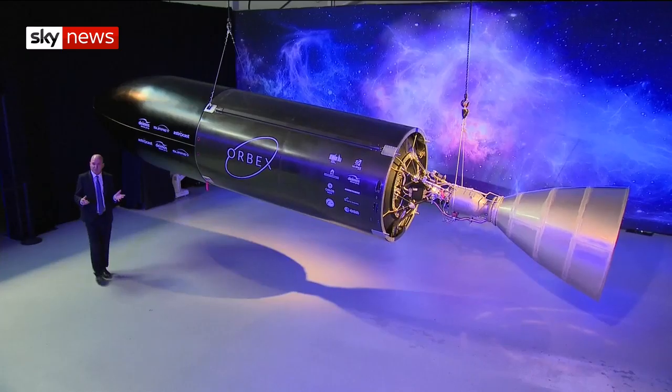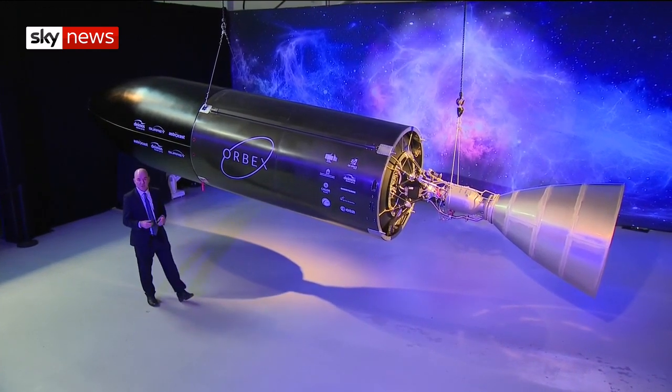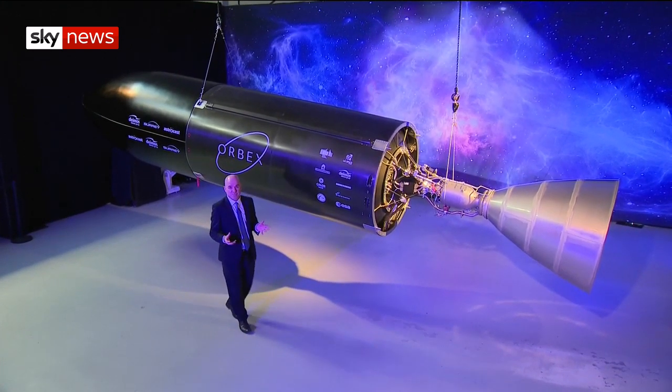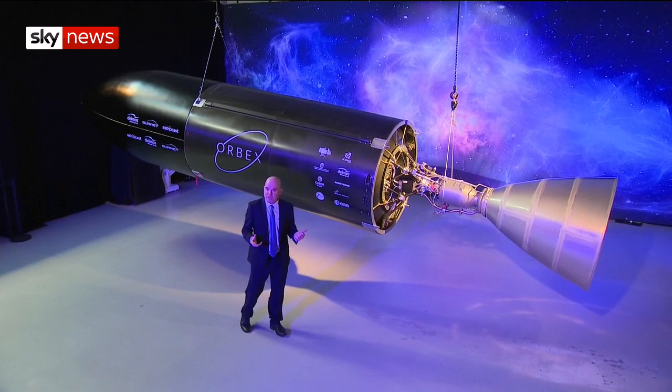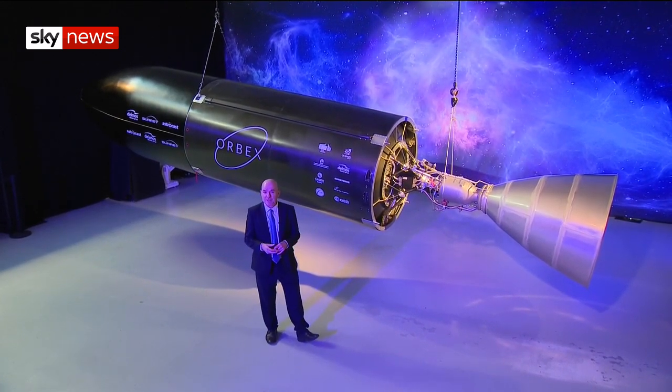UK satellites are already sent into space — it's big business. But they have to be launched from sites abroad, in the likes of Kazakhstan and India, involving big waiting times and big costs. Catching a flight closer to home will be more quick, convenient, and cost-effective.